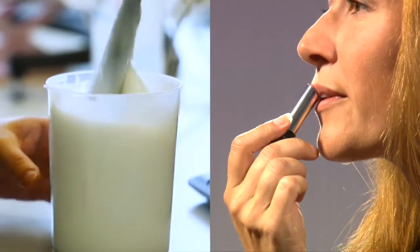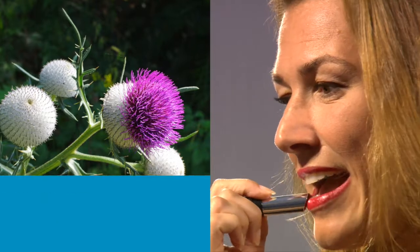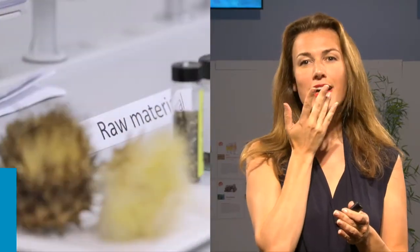Cardoon thistles can be used in cosmetics and lipstick. They are locally grown and have revitalized the regional economy, bringing new income streams and green jobs.